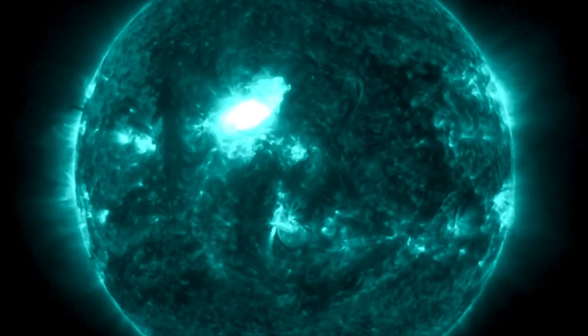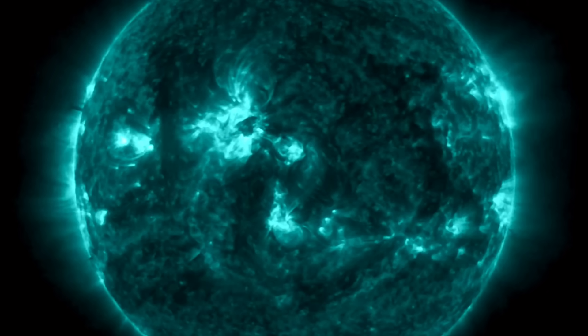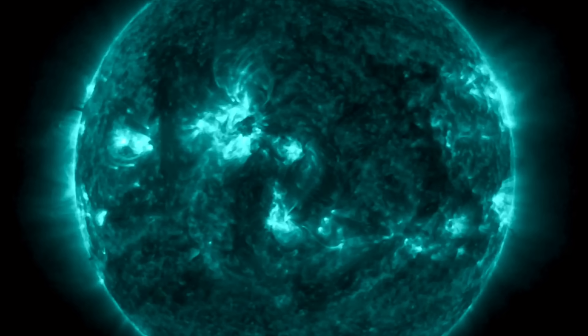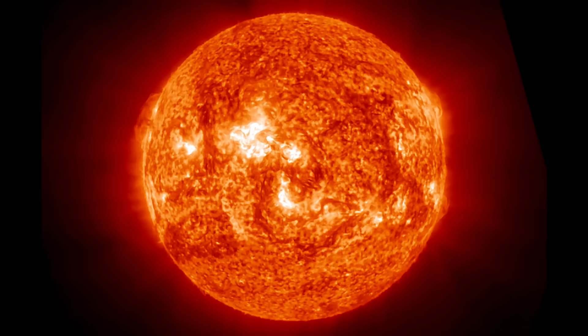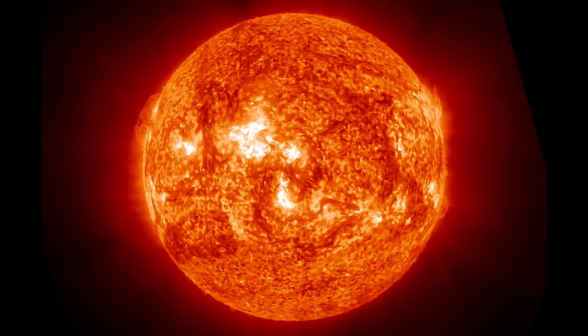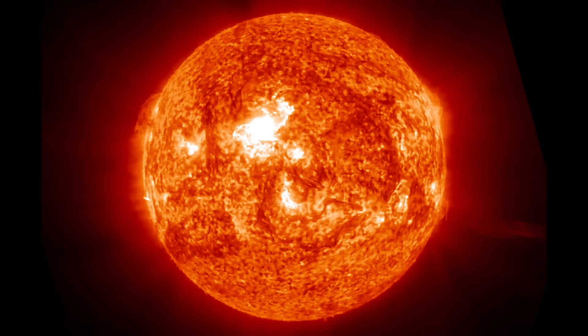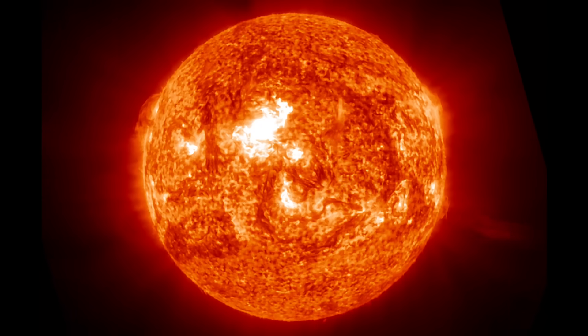Right now our sun is going through some pretty intense times. Solar Cycle 25, which is a maximum lasting 11 years, has reached its peak but still is not done just yet. Looking at the 304 angstrom imagery, you can see the plasma associated with this slapping back into the surface, creating a solar tsunami. Stay tuned for more images.